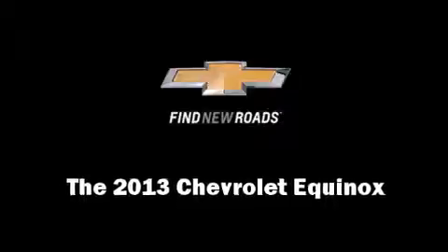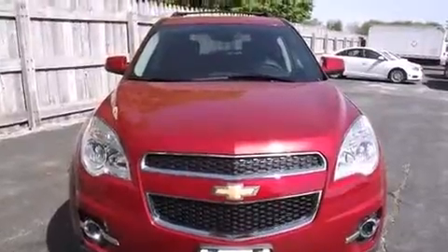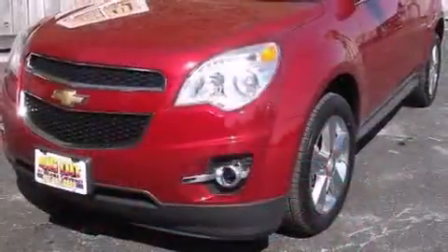Treat yourself to a test drive in the 2013 Chevrolet Equinox. A wealth of standard features means that you no longer have to sacrifice.